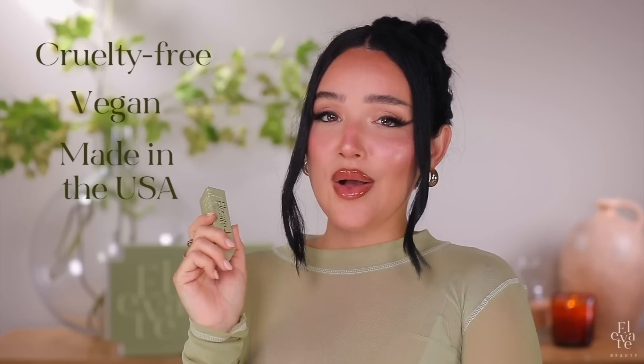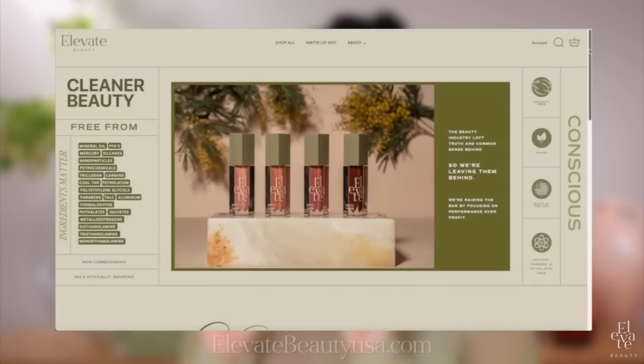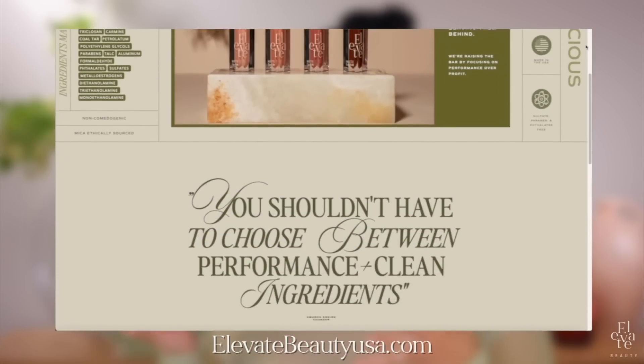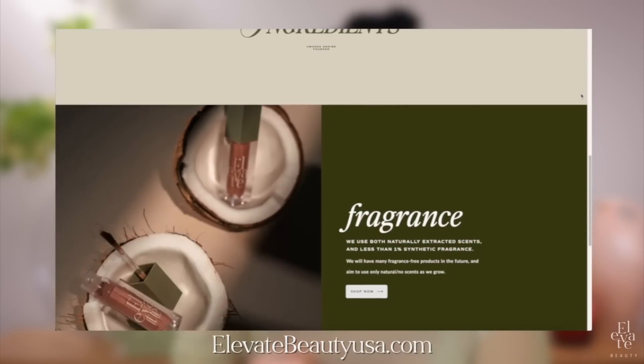That is the story behind our Gloss Lip Edit. As with our other products, this gloss is cruelty-free, vegan, made in the USA, paraben-free, sulfate-free, phthalates-free, non-comedogenic, gluten-free, and a lot more. We have a whole Clean Standards page on our website, as well as tons of info once this goes live on the product page.